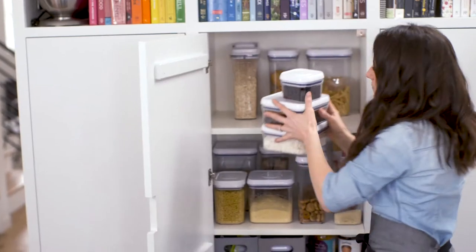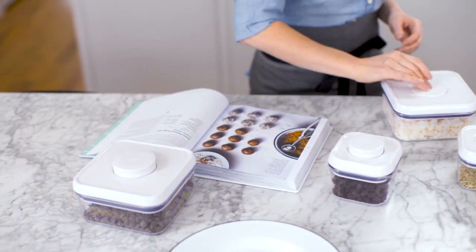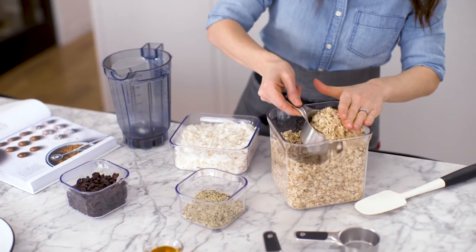To solve a lot of problems in my pantry, I found these OXO pop containers. They're clear so that I knew what needed restocking when I went to the store. They come in different sizes, and the best thing of all is they actually keep your food fresh.